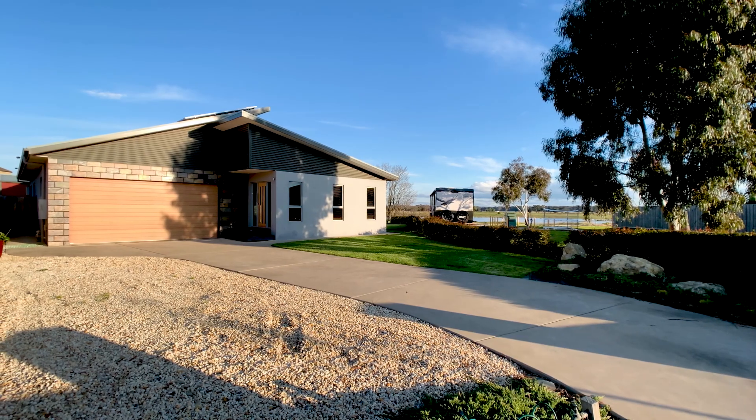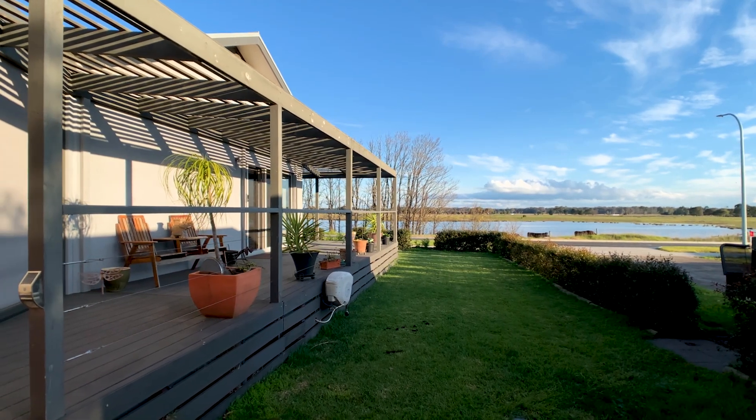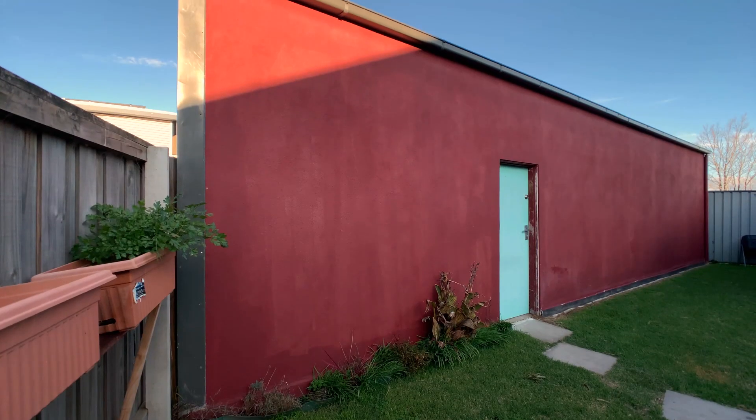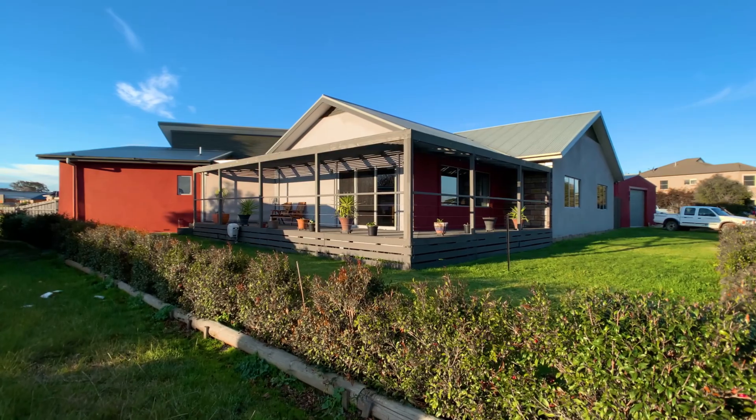This property sits magnificently on a large 1,048 square metre allotment with a superb low maintenance garden and an impressive 13 by 6.5 metre shed which has excellent access from Cemetery Road.